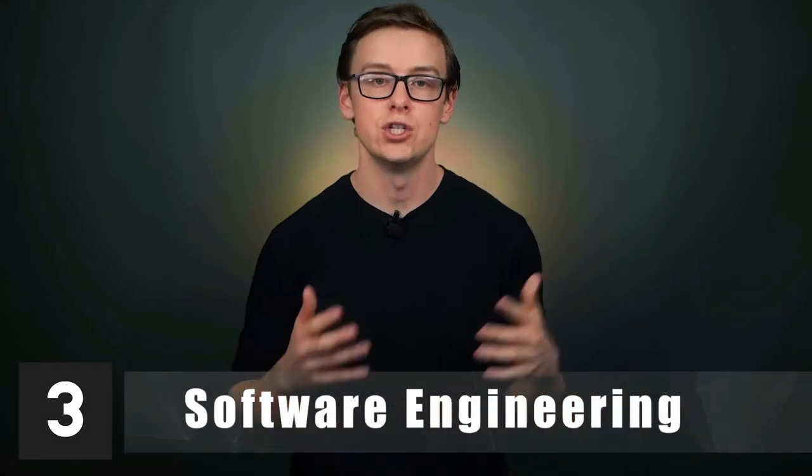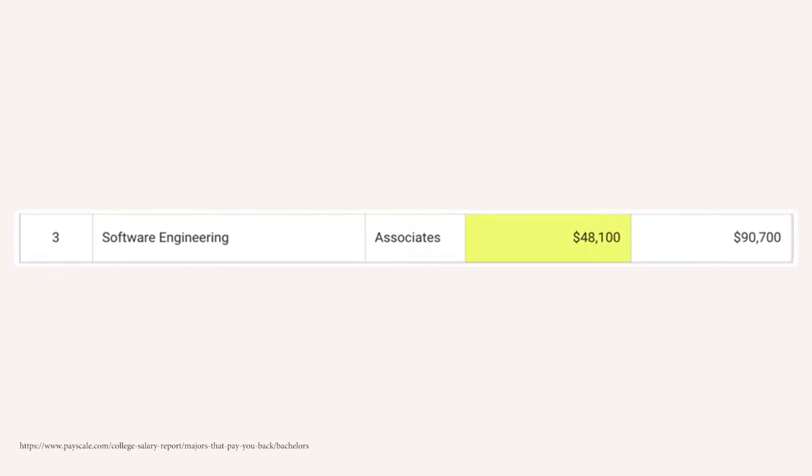Number three is software engineering — surprise, surprise. You'll start off at about $48,100, and mid-career pay is around $90,700, which is absolutely excellent for a two-year degree. This is closely related to computer science but emphasizes skills specifically needed for software engineering, and tends to pay a little better than the broader computer science field. What you make with a two-year software engineering degree will depend heavily on your skill, but overall it's a fantastic degree.